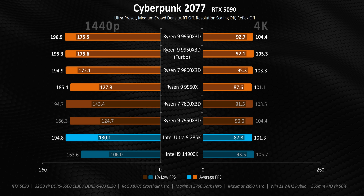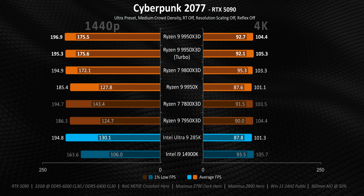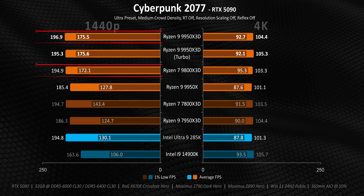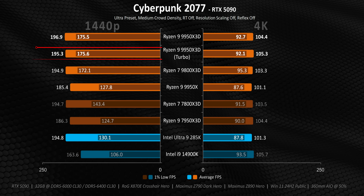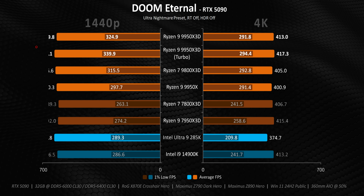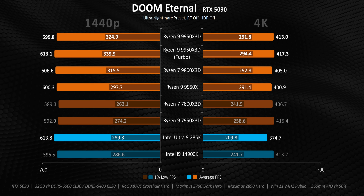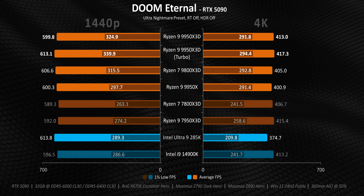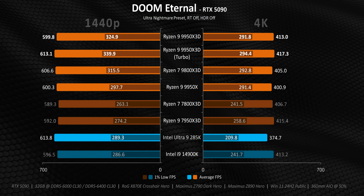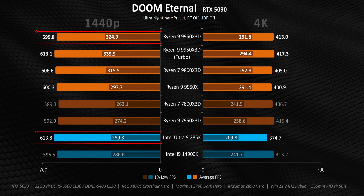In Cyberpunk we're seeing what amounts to a GPU bottleneck in a lot of cases, especially at 4K — though the 1% lows tell a whole different story, with all X3D chips getting incredible overall performance at 1440p. Turbo mode doesn't make much of a difference there due to the GPU bottleneck. Even in Doom, turbo mode has a minor advantage over the out-of-box 9950X3D, but regardless of setting, this processor has the capability to beat the 9800X3D — particularly with better 1% lows. And the 285K is very competitive at 1440p, though it loses some steam at 4K.